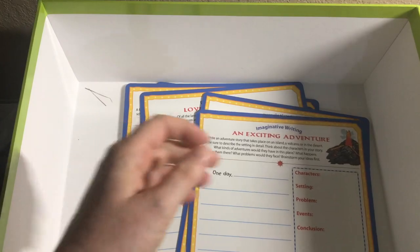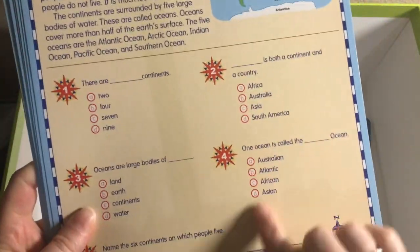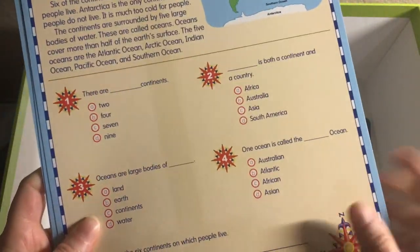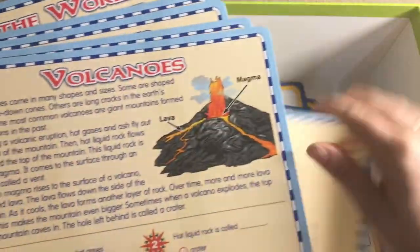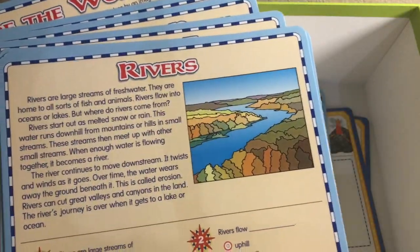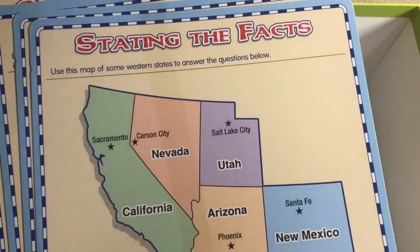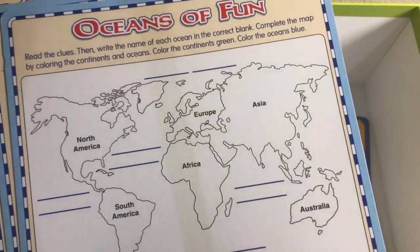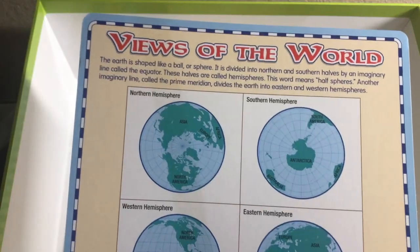Then we have the reading comprehension cards. They have a passage for students to read and then questions to answer, and they can use a dry erase marker on these. The cards cover: oceans and continents, mountains, volcanoes, rivers, maps, stating the facts, oceans of fun, a day at the park, Nancy's neighborhood, and views of the world.